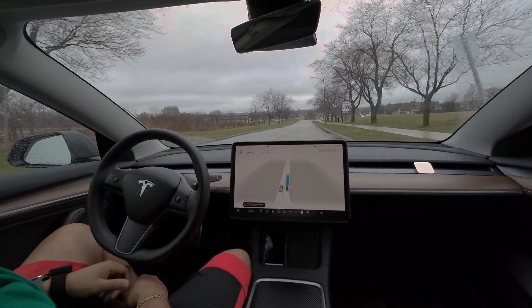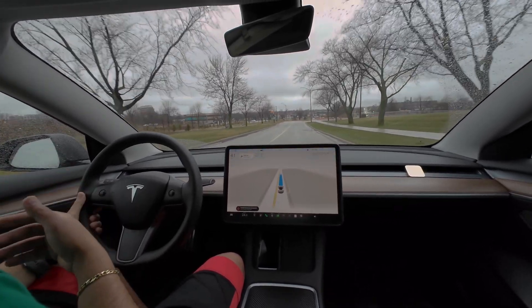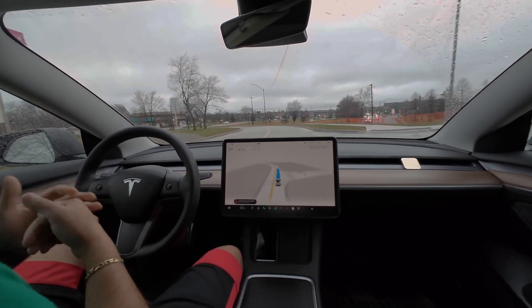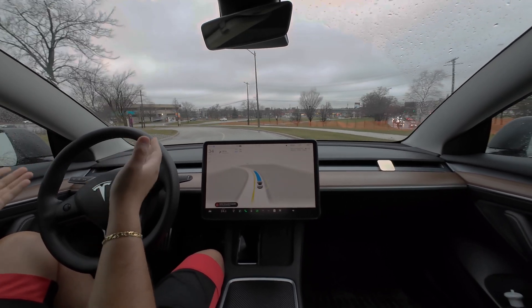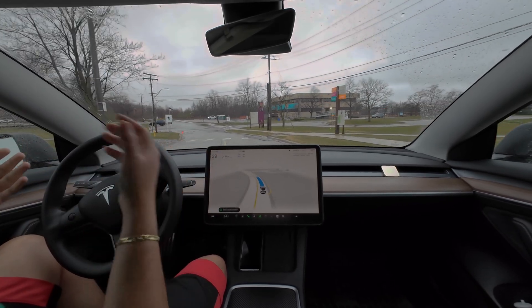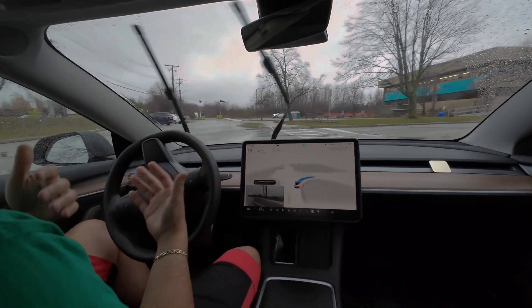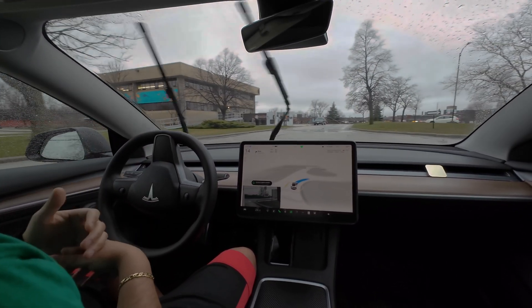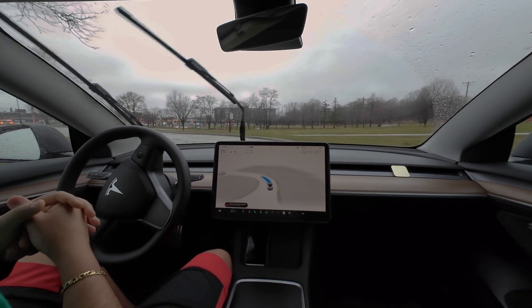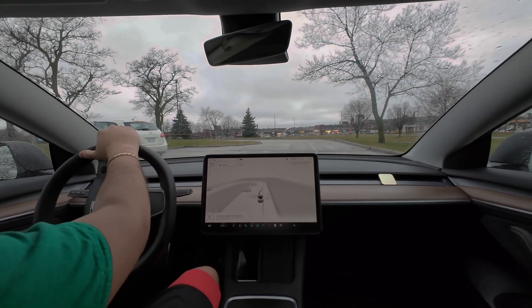Everything else so far has been great. The unprotected left turns were really well executed — it felt really confident and assertive, no longer aggressive or too timid. The windshield wipers have been fixed in the rain — no more waiting for them to wipe when they should have done so much earlier. The nagging feels more or less the same — not any huge difference. I got about three or four nags this round, and in terms of everything else it seems pretty fine.